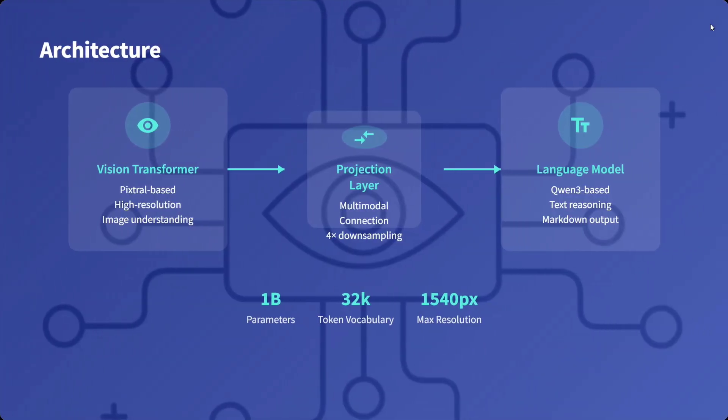The architecture uses a vision transformer, patch-based, for high-resolution image understanding, then a projection layer for multimodal connection, 4x downsampling, and then a language model — QWen3-based — for text reasoning and markdown output. The number of parameters is 1 billion, token vocab is 32K, and max resolution is 1540 pixels — that is huge.